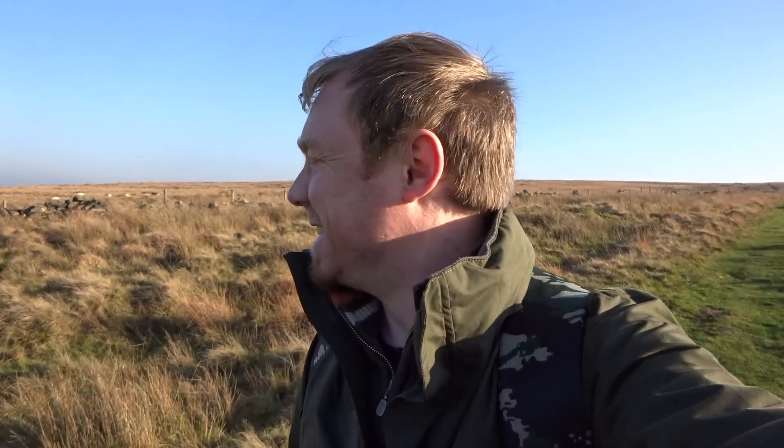Well, here we are. As you can see it's pretty desolate. It's certainly windy. At least it's a nice day, though it does get worse up here. I think this is about — well, it's over 400 feet above sea level and it's a part of the West Pennines.